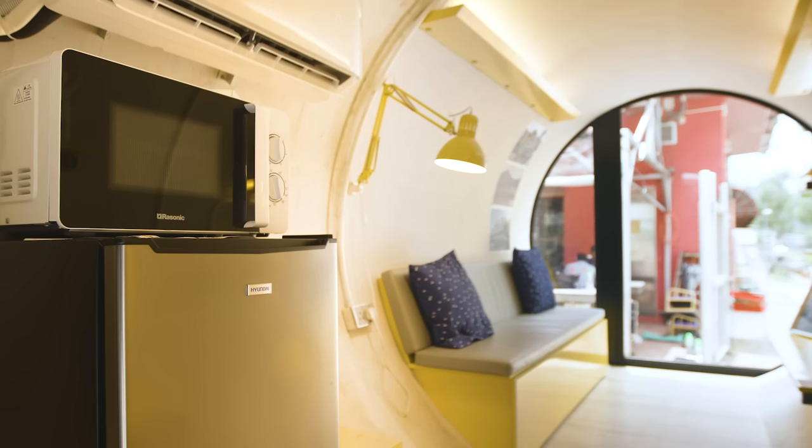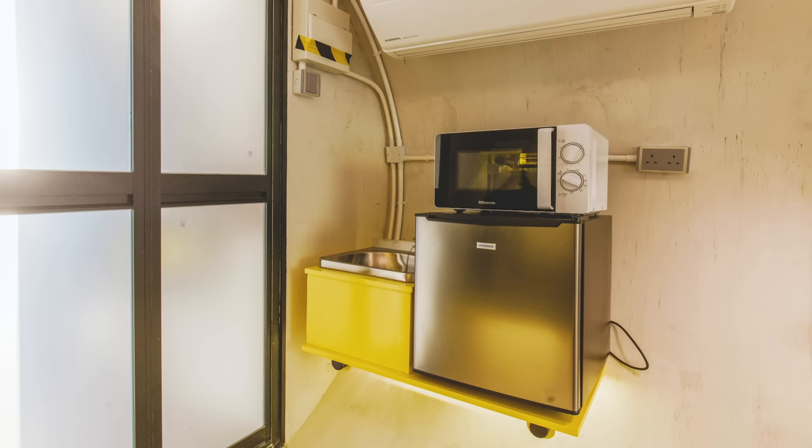The kitchen is a very small space towards the back of the OPOD — just a basin, a fridge, and a microwave. The story behind this design is that OPOD was designed for young people, and we think that young people don't cook very much these days; they just reheat.